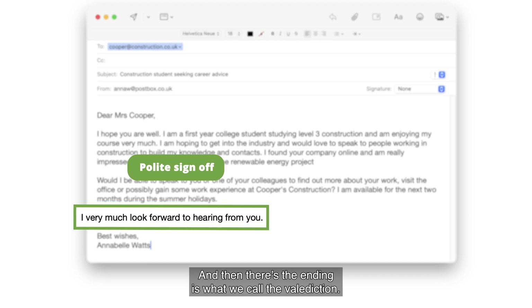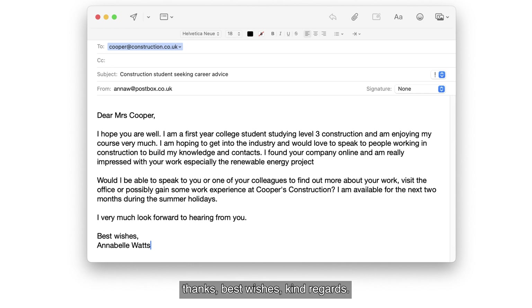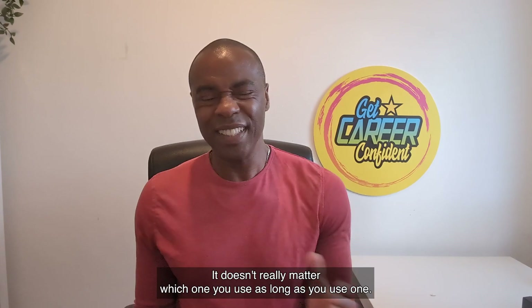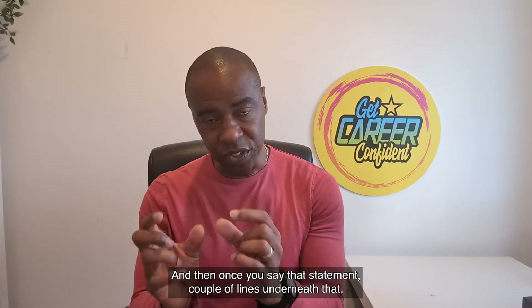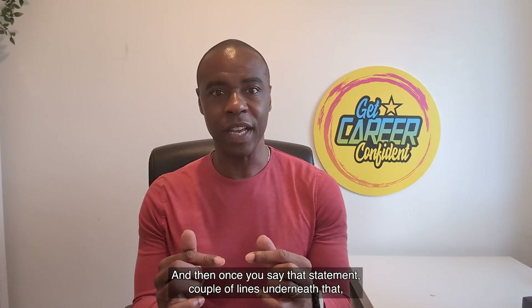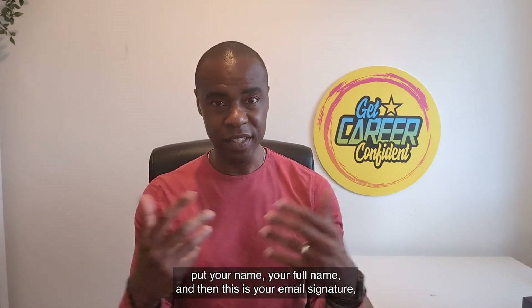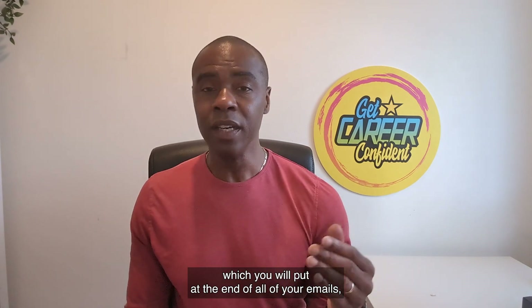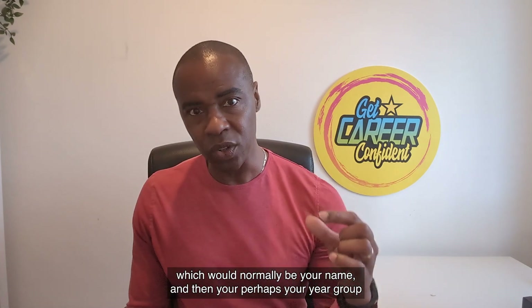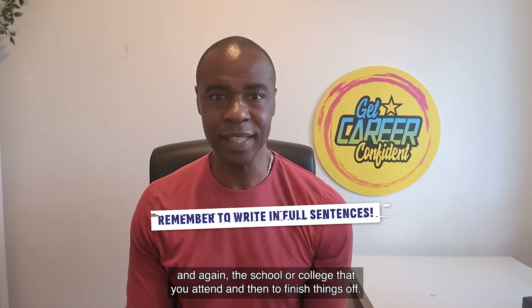And then there's the ending — it's what we call the valediction. This is where you see in emails statements like 'many thanks,' 'best wishes,' or 'kind regards.' It doesn't really matter which one you use, as long as you use one. And then once you say that statement, a couple of lines underneath that, put your name — your full name. And then this is your email signature, which you will put at the end of all of your emails, which will normally be your name, your year group, and the school or college that you attend.